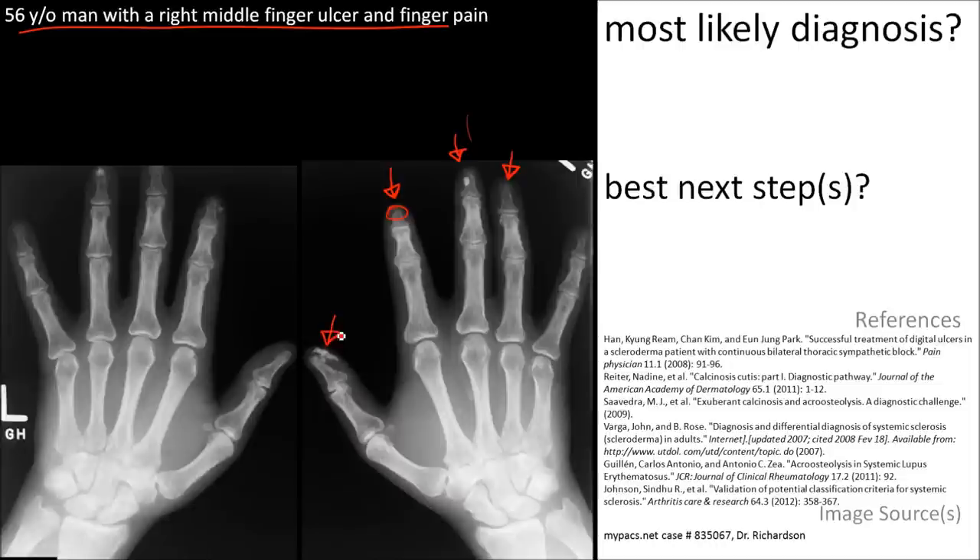Also, calcinosis cutis — calcification in the skin. This combination of findings is suggestive of scleroderma.